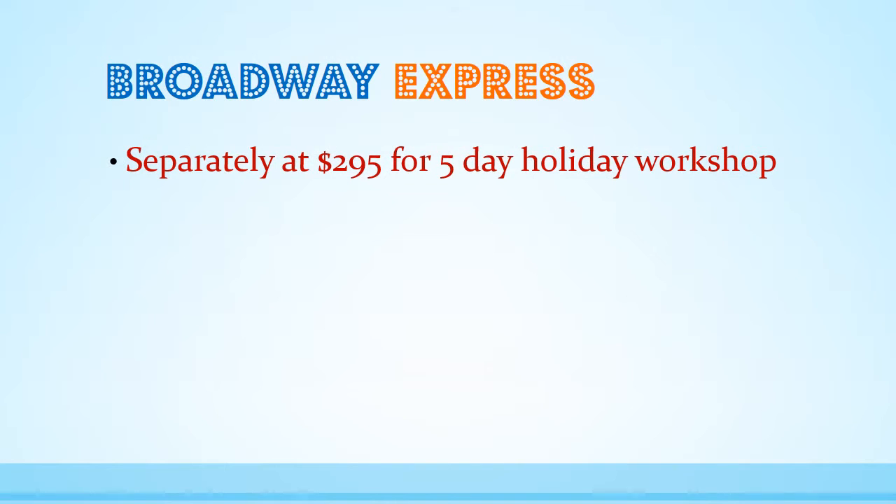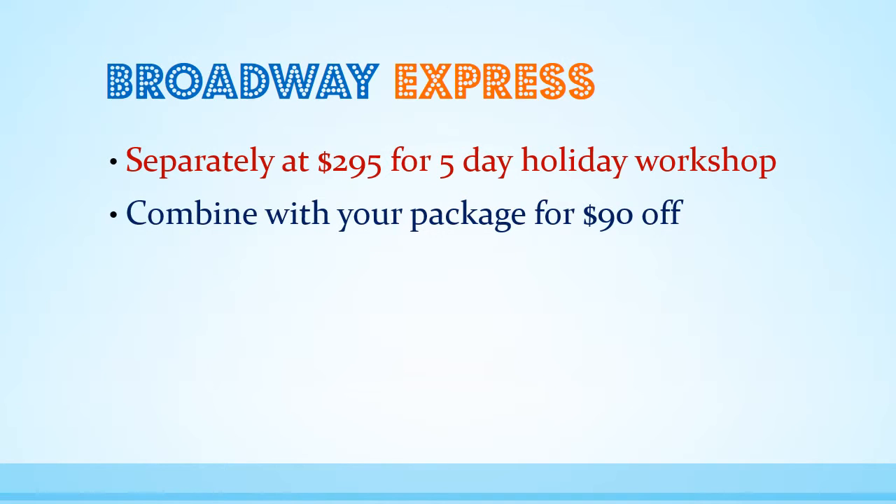Broadway Express holiday programs can be taken separately for $295 per child. Or, if you'd like to include both holiday programs for the year into your package, you'll receive a total saving of $90 with your payments continuing January through December.